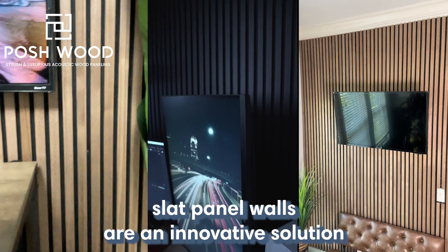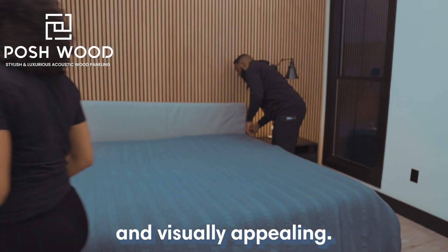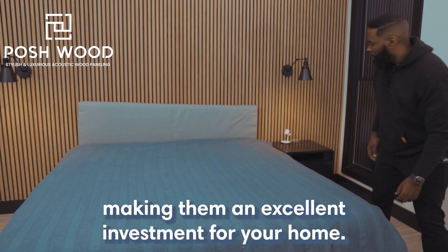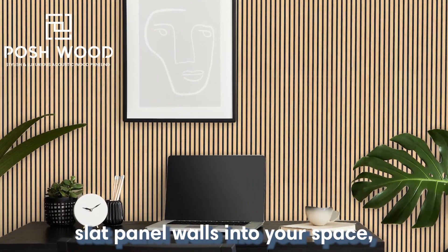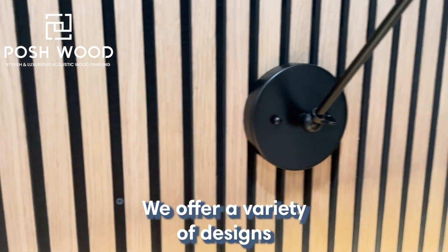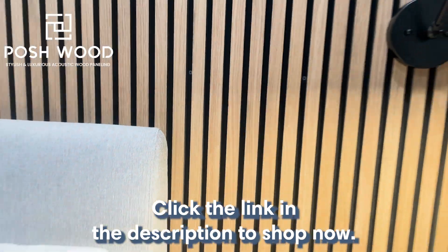In conclusion, slat panel walls are an innovative solution to make your home more organized and visually appealing. They are durable, flexible, and easy to maintain, making them an excellent investment for your home. If you're interested in incorporating slat panel walls into your space, check out our collection at Poshwood. We offer a variety of designs and customization options to suit your needs. Click the link in the description to shop now.